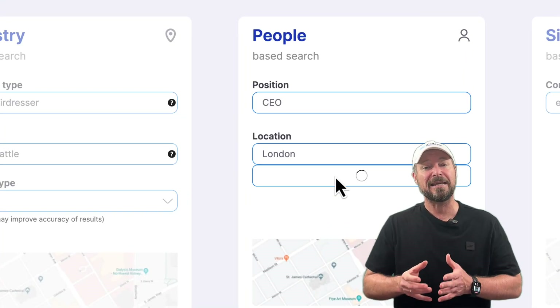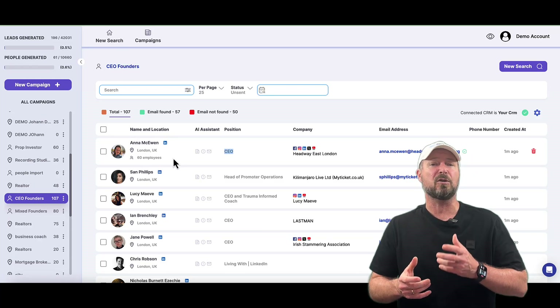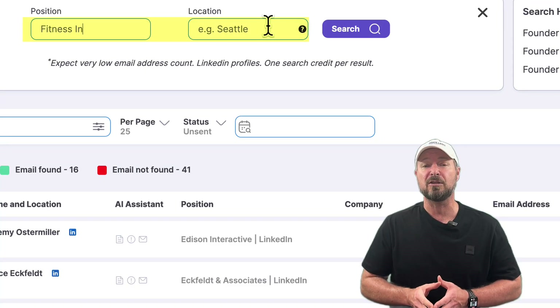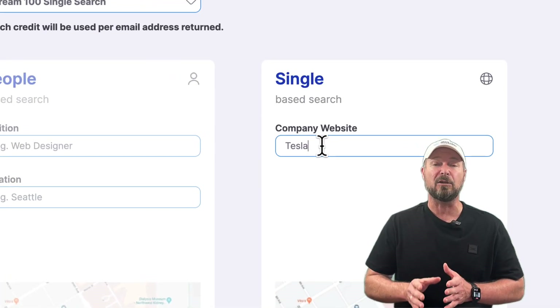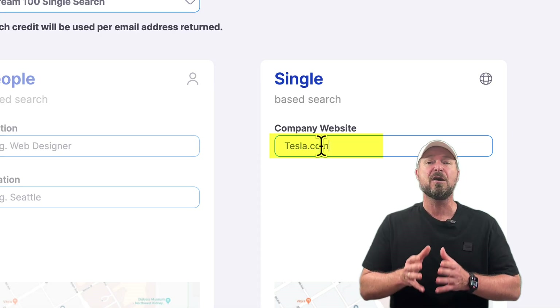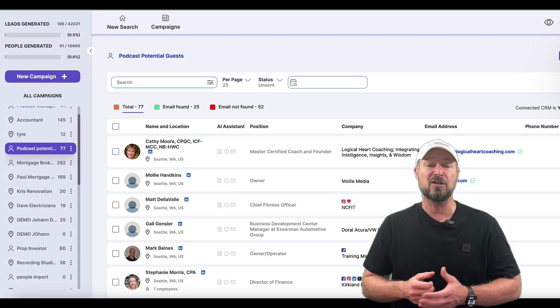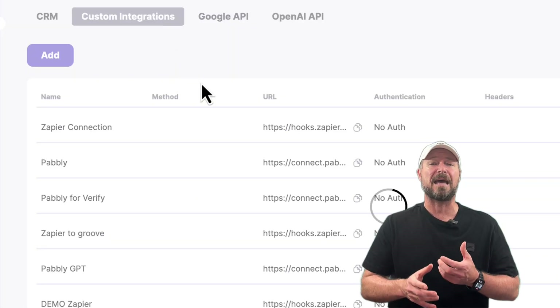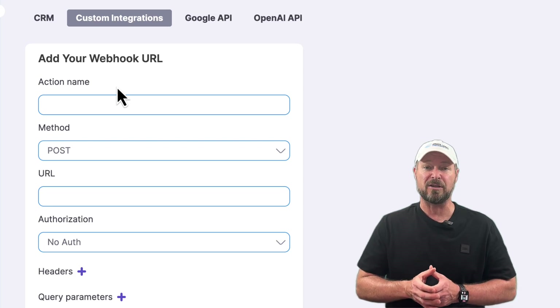Our people search taps into LinkedIn where you can focus on a role — so you might be looking for CEOs, sales managers, or somebody specific with specific interests. Our individual search allows you to instantly look up one single company and find all of the data and details for that company at a glance. We also have incredible integrations allowing you to instantly export, connect to your CRM, and run webhooks so you can interface with tools like Zapier or Pabbly, making this an incredibly powerful B2B lead generation tool.